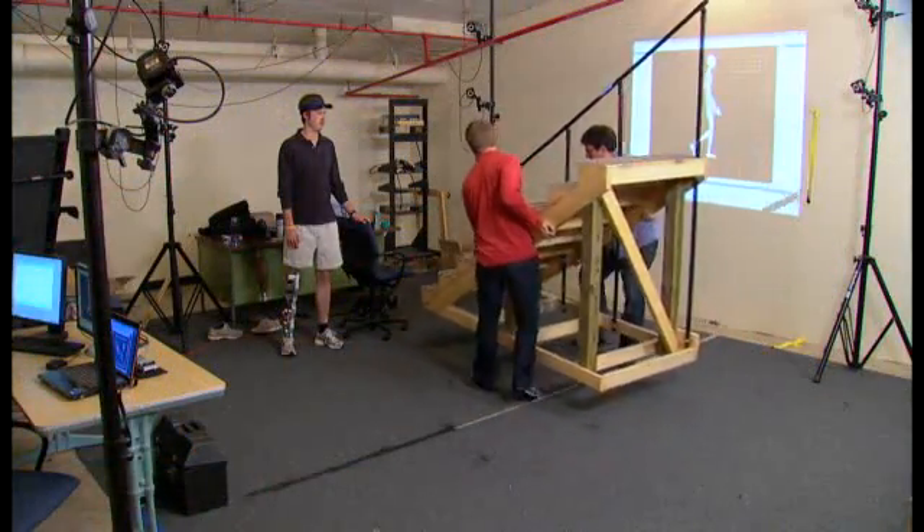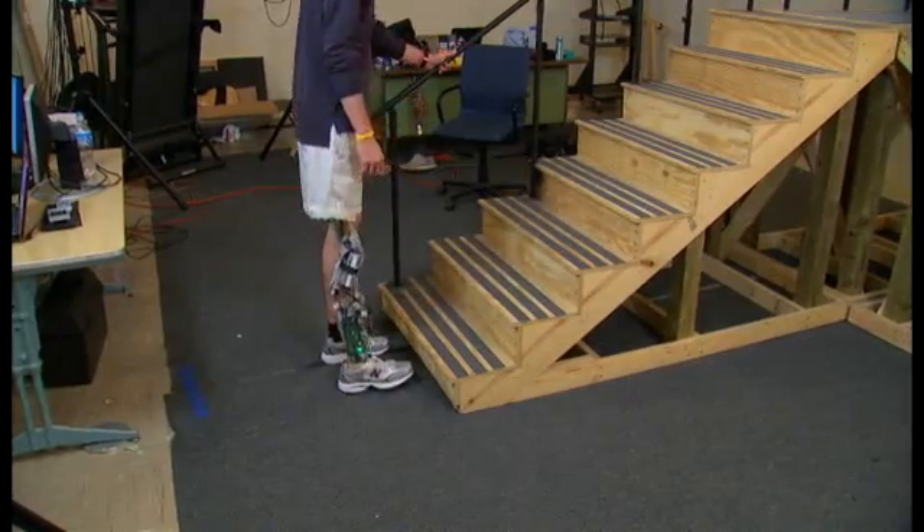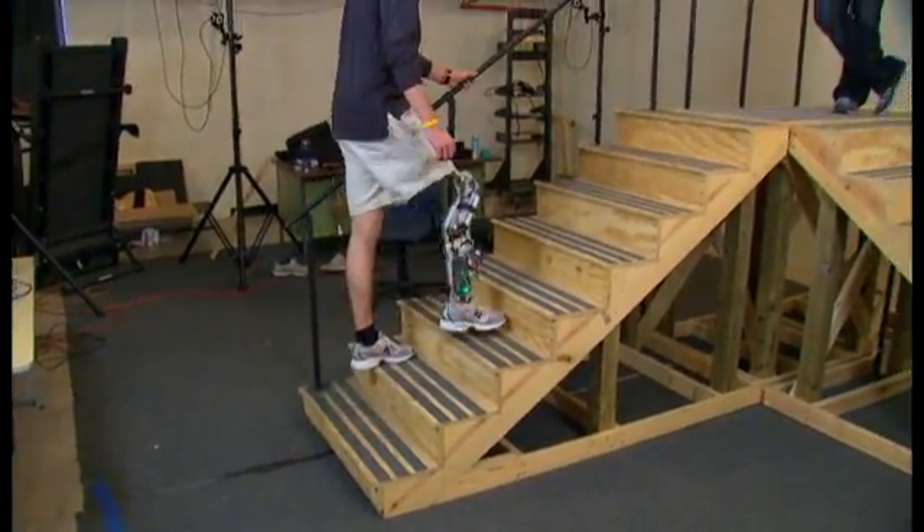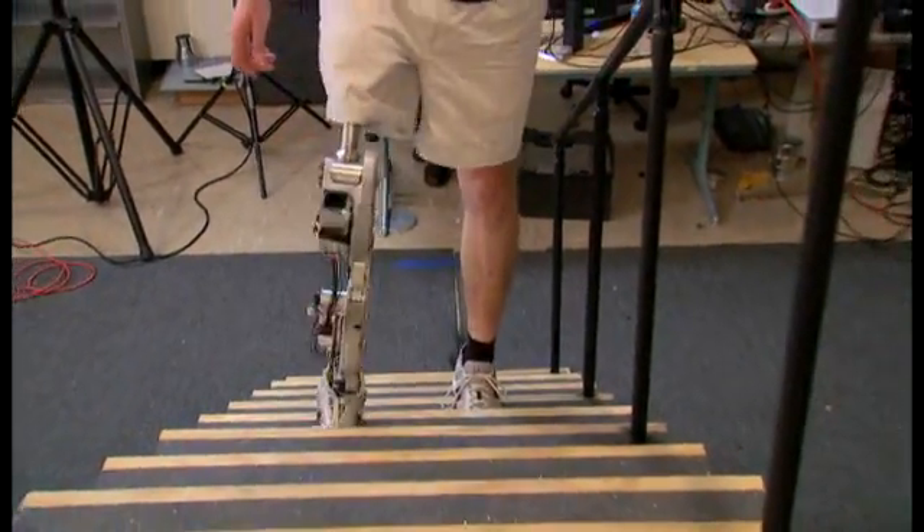It's designed to respond to cues from the wearer. Right before I go to stair ascent, I kind of kick my thigh back just a little bit, and just that little movement tells it, hey, you're about to walk upstairs.